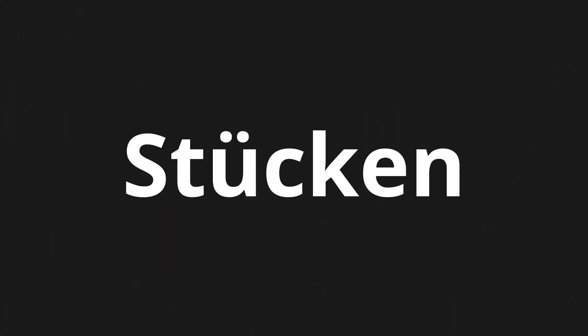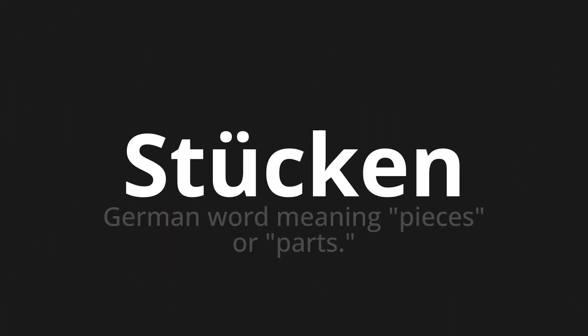Welcome to this pronunciation video. Today we will be focusing on a new word that you might find challenging or intriguing, so let's dive into today's word — a German word meaning 'pieces' or 'parts.' Let's say it all together.